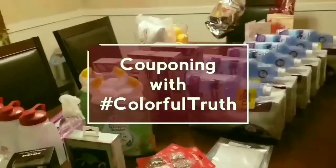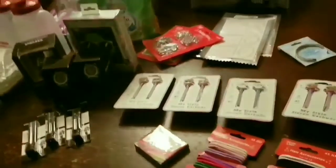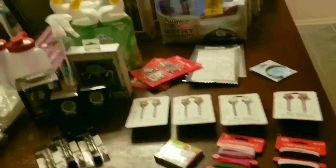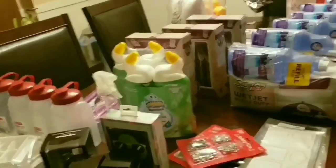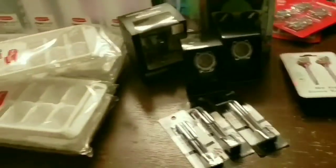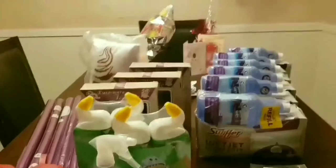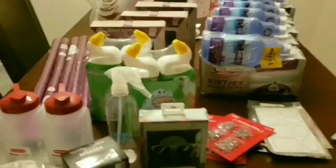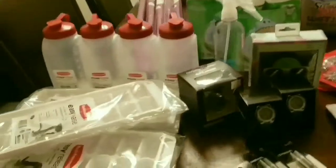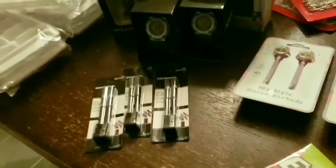Today I'll be sharing some great CVS clearance finds plus some moneymaker deals I found. A quick video to show you some clearance items and a couple of deals I was able to get today. I haven't done much shopping lately, but a lot of items are missing because my daughter got first dibs. We'll look at clearance items at the end, and first I'll show you the two deals that were not clearance related.